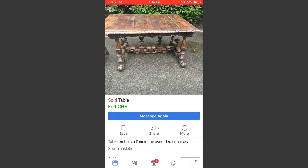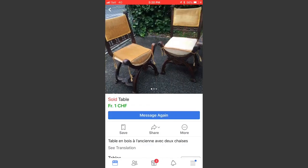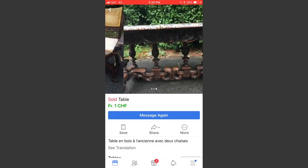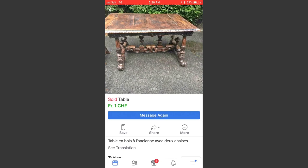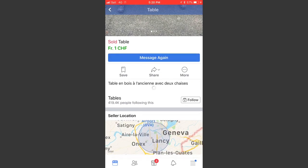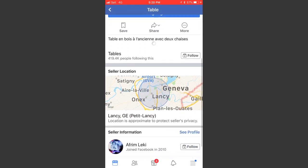Here is the Facebook ad where I found the table. It's pretty nice — he had the chairs and the table. I thought it was one set; he told me 200 for the set together. It says 'table avec deux chairs,' so I guess it was a misunderstanding, or maybe he changed his mind. Anyway, this is where I found the table.